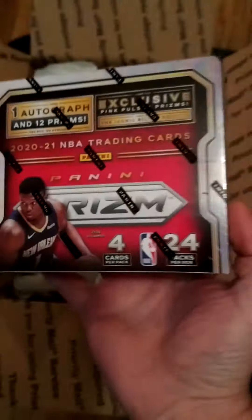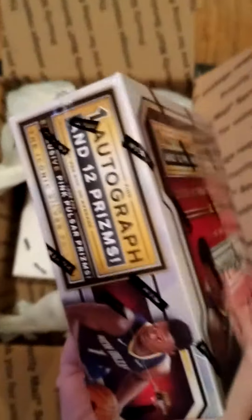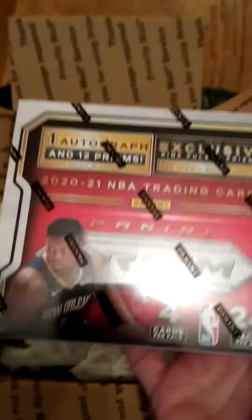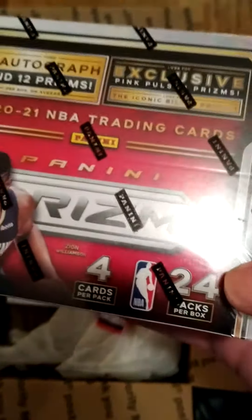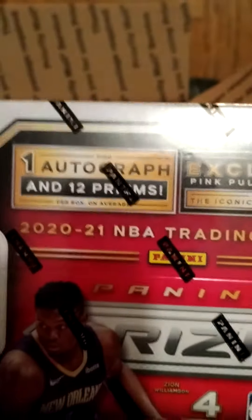BAM — and these boxes, let me tell you. Last year they were about the same price as what you could get them at right now, and look what they're going for now. These are 2019 retail, 24-count, 24 packs — excuse me, four cards per pack. That's the big, big seller of these.